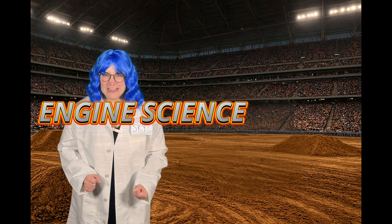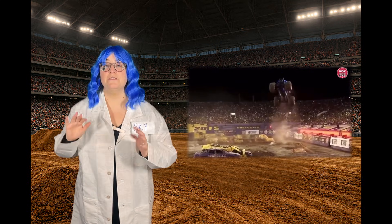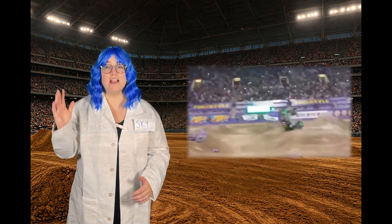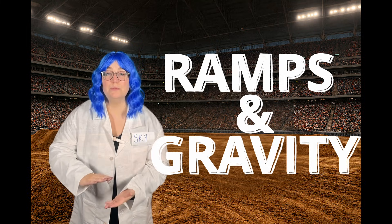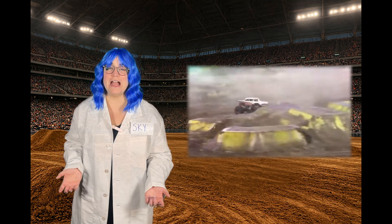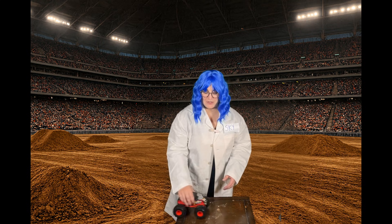Okay little scientist, it's time for the coolest part — the engine science! Monster trucks have engines with over 1,500 horsepower. That's like having the power of 10 cars in one! When the driver presses the gas, the engine burns fuel, which makes the tires spin really really fast — and that's what lets monster trucks zoom, spin donuts, and fly through the air. But wait, how does the monster truck fly without wings? Let's talk about ramps and gravity. When they drive up a ramp, the tires push on the ramp and the ramp pushes back, sending the truck up. That's Newton's Third Law: for every action, there's an equal and opposite reaction. But once they're in the air, gravity pulls them back down. The driver has to carefully balance speed and angle to land safely.